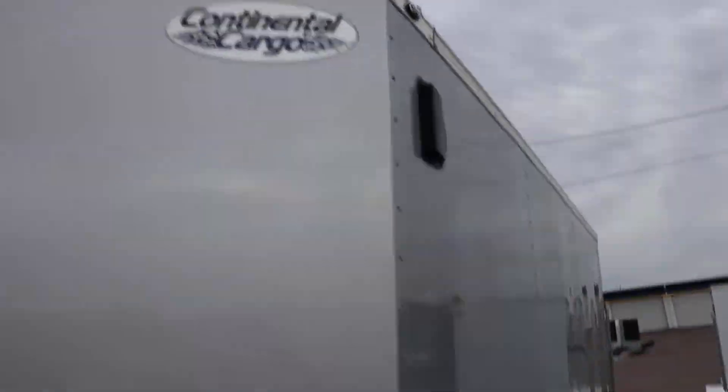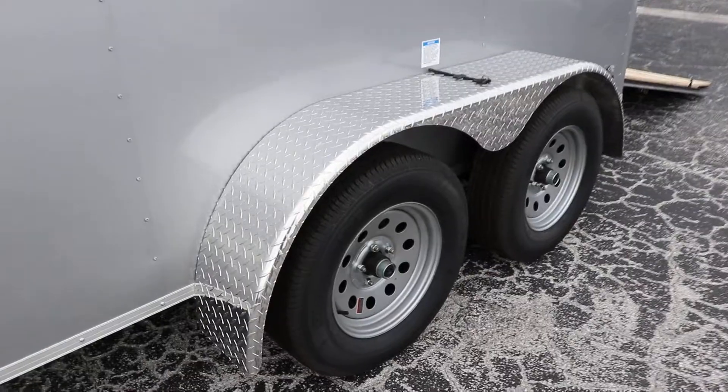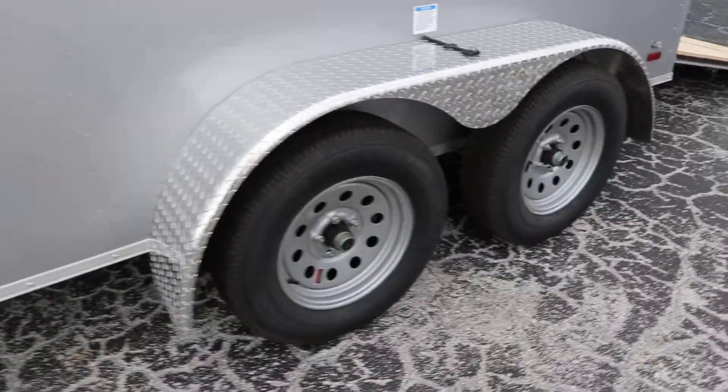Two way flow through ventilation system, tandem axles, fifteen inch tires and wheels, as well as aluminum tread plate fenders.